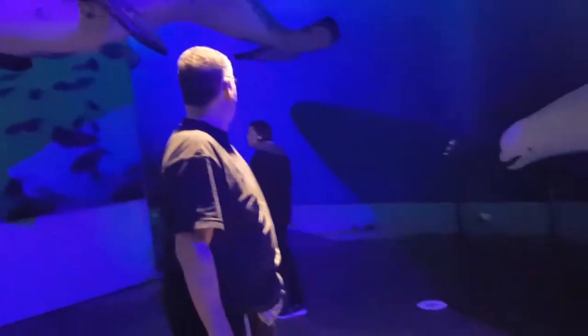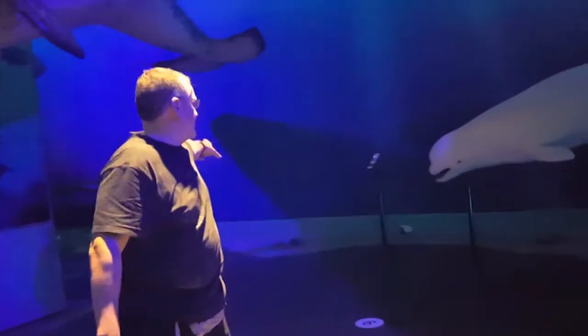Okay, so now what we're going to do is head down this way and we'll see some of the big whales over here.